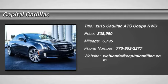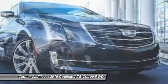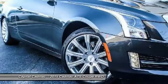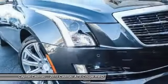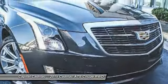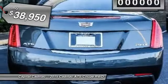The 2015 Cadillac ATS debuted in 2012 as an American-made compact luxury sedan. The ATS gives the driver incredible comfort and control over a nimble hard-driving compact that directly competes with the 3 Series, and is priced below $40,000.